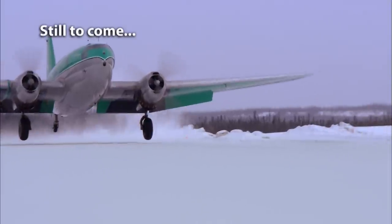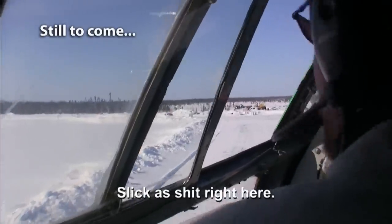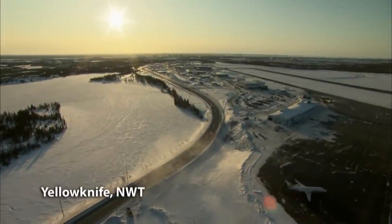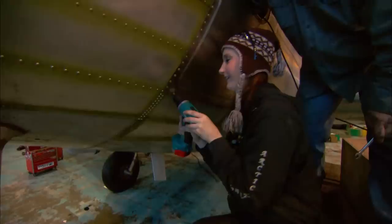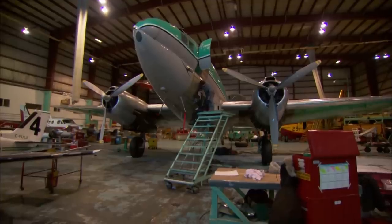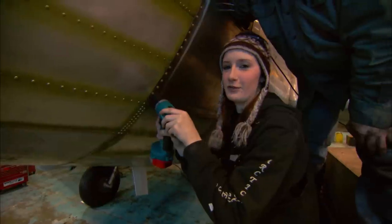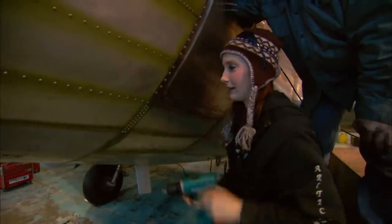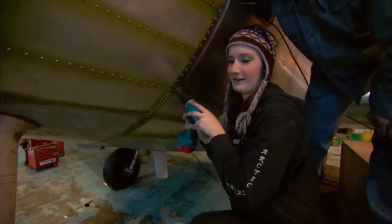Coming up — the crew faces a treacherous situation on the ice airstrip. It's a race against melting ice. Buffalo's own Rosie the Riveter, Christina Besson, is still patching up the C-46 that's supposed to fly today to a slushy landing strip on a northern Ontario lake — trying to get it done before Joe arrives at 8:15.